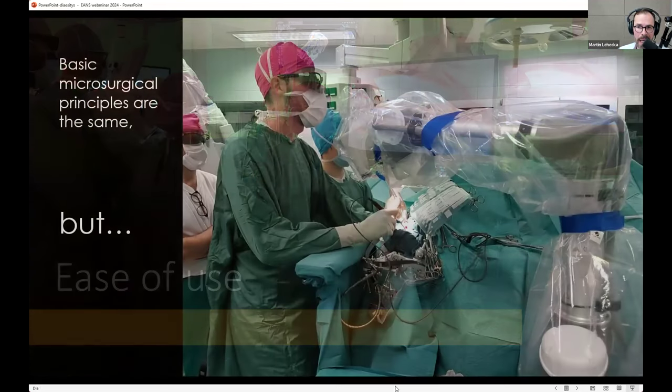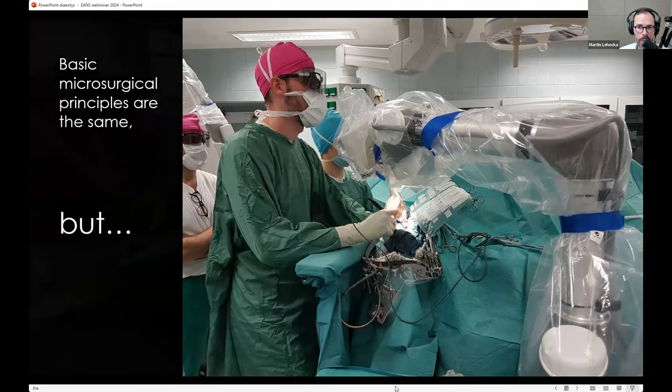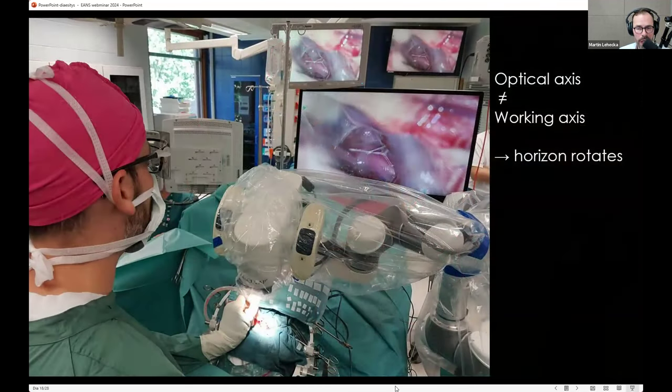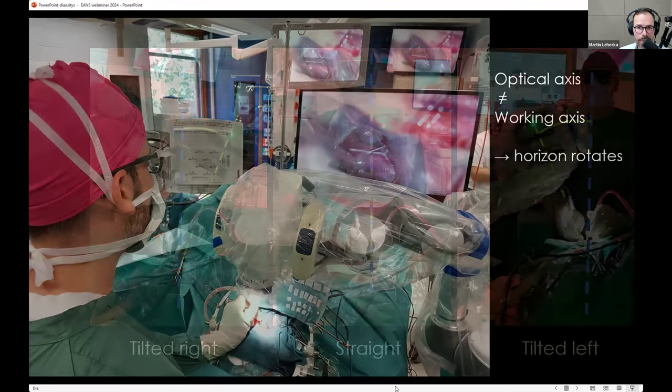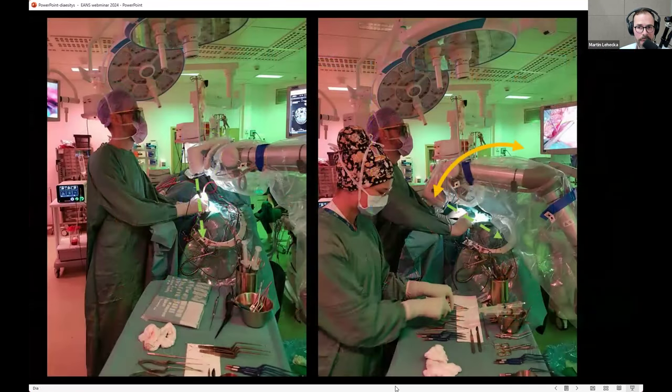The third part is ease of use. Basic microsurgical principles are very similar, but you have to be open-minded to adapt. One thing you don't immediately think about is that the optical axis is different from the working axis — the horizontal rotates. With the exoscope you stand straight and tilt the camera, unlike the microscope where you tilt yourself too and use proprioception to guide you. With the exoscope you have to use other means to orientate yourself — not just in one plane, but in several simultaneously: left-right and forward-backward.